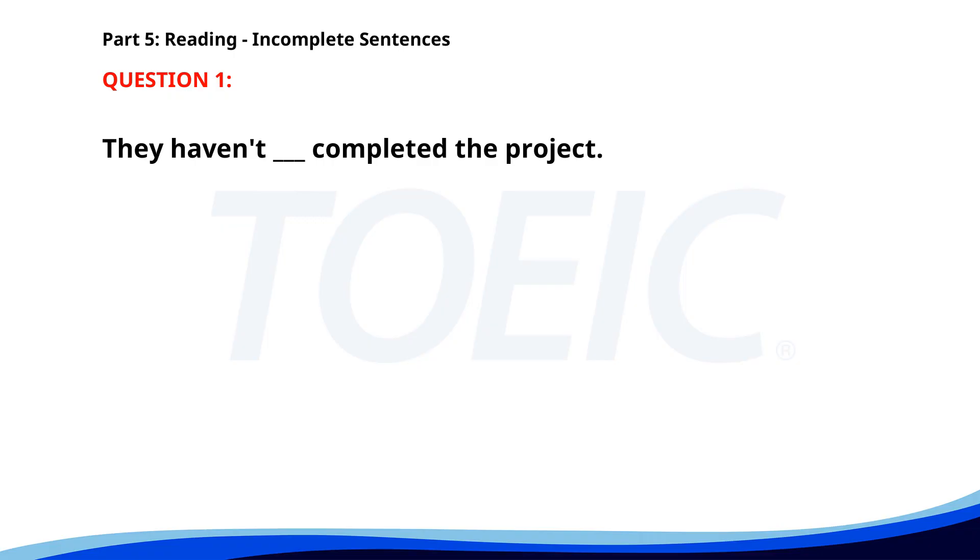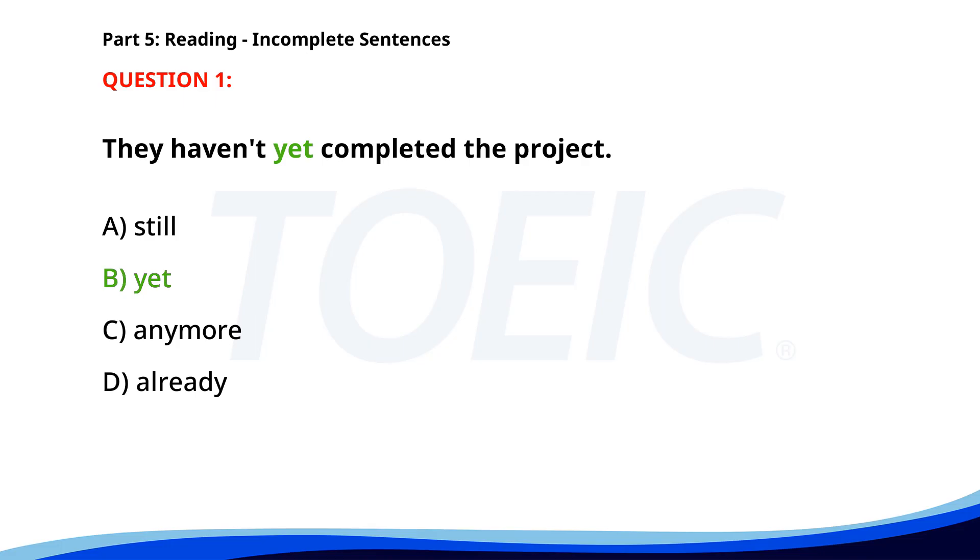Number one. They haven't completed the project. A. Still. B. Yet. C. Anymore. D. Already. The correct answer is B: Yet.